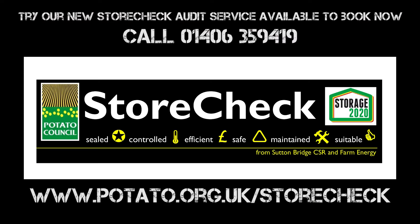For a relatively small outlay, a StoreCheck audit can help you improve the efficiency of your store and provide a return on that investment over many seasons to come.